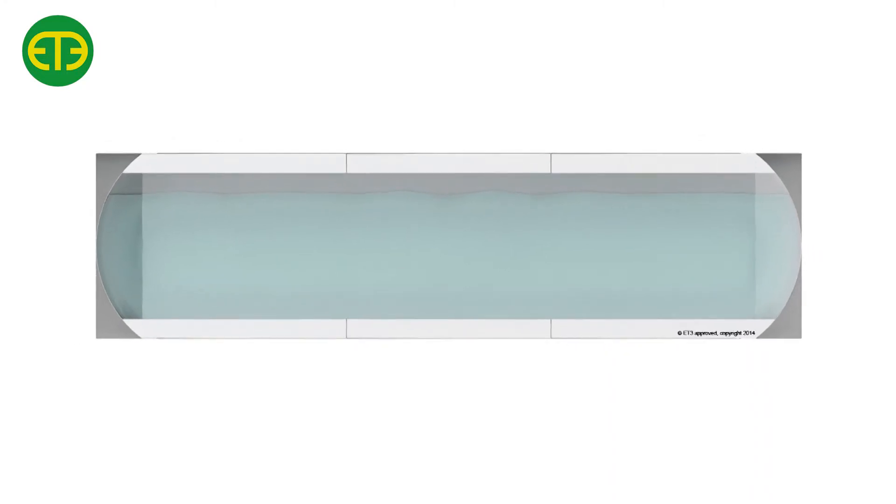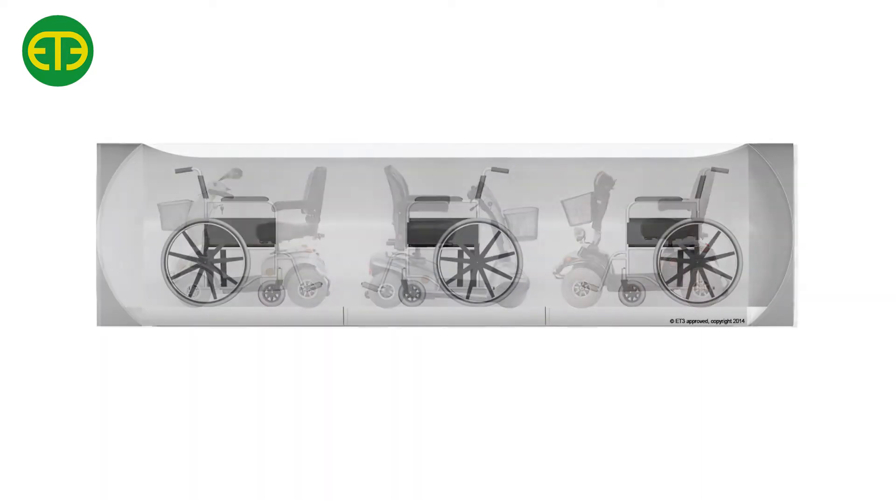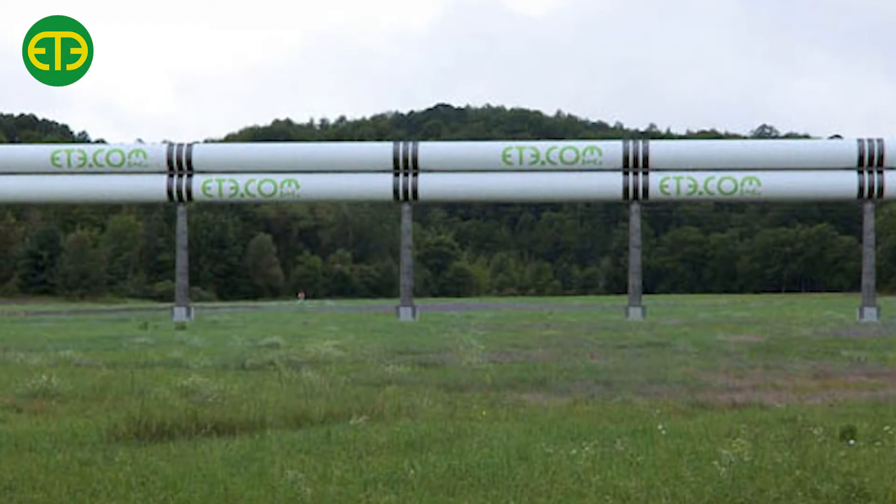It is also possible to transport not only passengers but also utilities — such as electricity, water, sewage, broadband information, and internet services. So ET3 has enormous potential to replace not only known modes of transportation such as car, airplane, and train, but it also has the possibility to replace what we are used to consider as utilities. These are all services that can be provided by ET3.